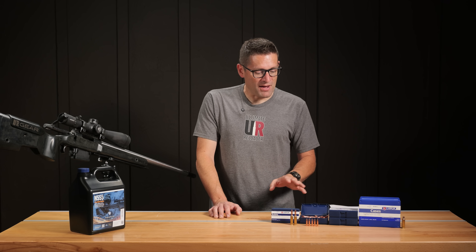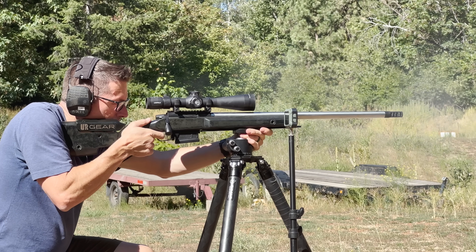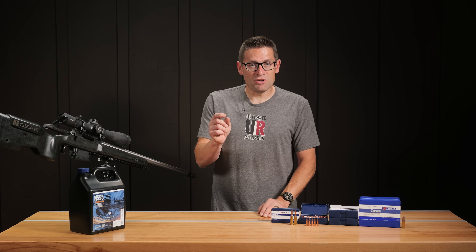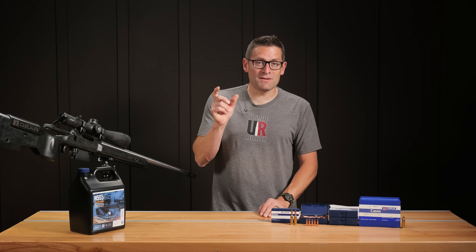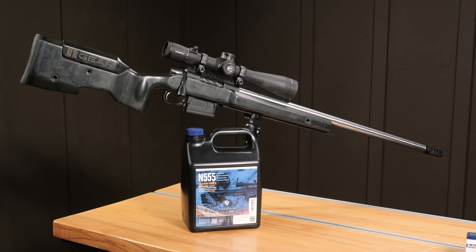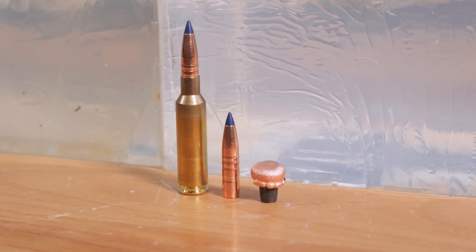When I found out that Lapua was making solid copper hunting bullets, I wondered how these were going to shoot, because we've had all sorts of different results with solid copper hunting projectiles — from good to really, really bad — and it's hard to tell exactly why. In this case, we've got a match rifle that we're using, and you're going to want to stay tuned for the results because these bullets are legit. This is literally the real deal.